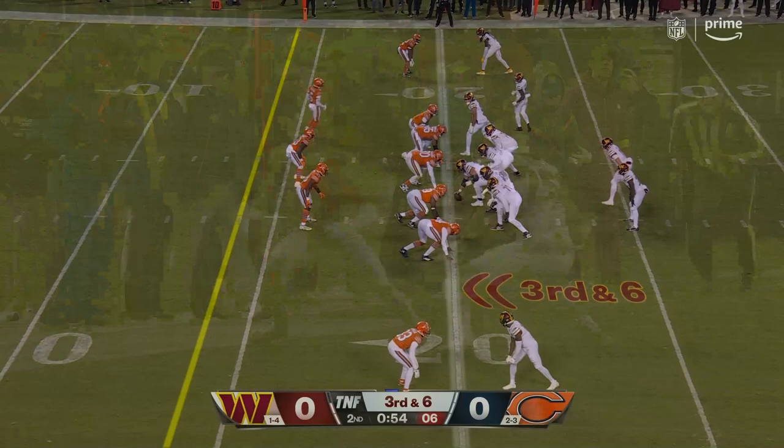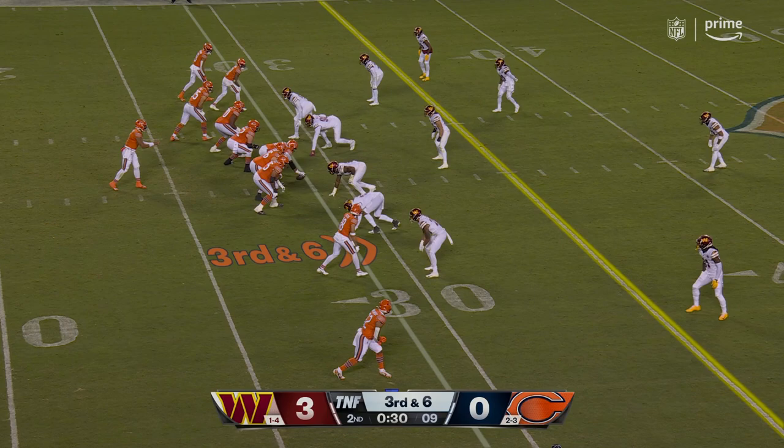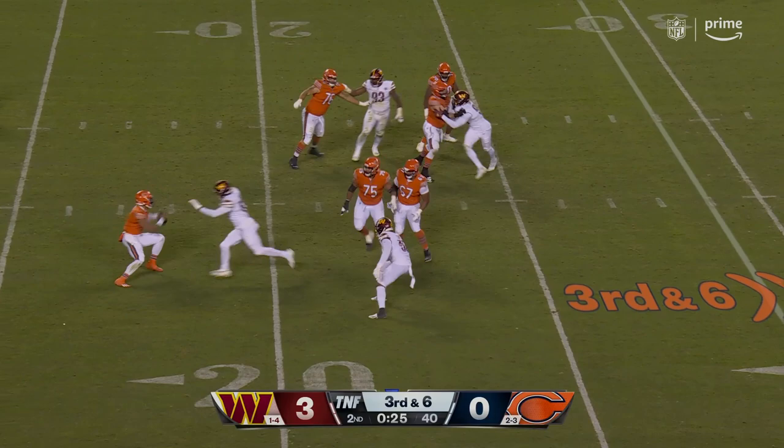Wentz throws to the end zone — McLaurin cannot make the catch. You try to adjust Fields, or allow Fields to run a different kind of system in an attack. They're 0 for 5 on third down.